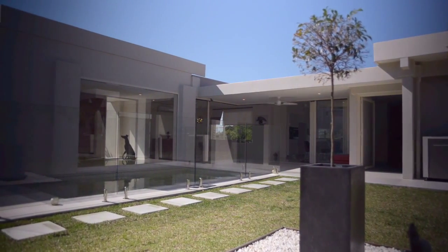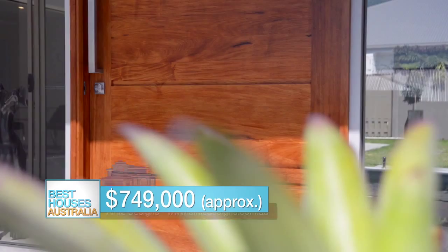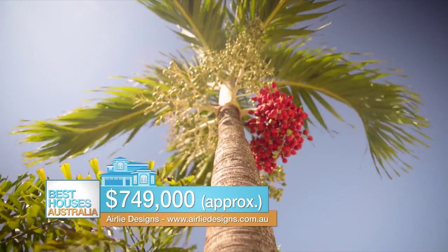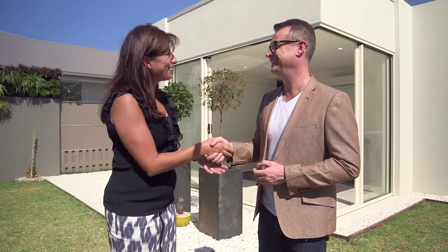Great news — this house is for sale. For people who don't want to buy this home, it's okay, because Eileen can design and build them a home anyway. This is on the market for $749,000. Well, you've been amazing — thanks for showing us around. Thank you, Gary. Thanks a lot for coming to our home.